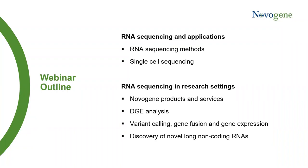Today, I will talk about NovoGene's products and services, different RNA sequencing technology platforms, single-cell sequencing, and lastly I will finish with a case study about RNA sequencing for different applications like differential gene expression, variant calling, gene fusion detection, gene expression, and also discovery of novel lncRNAs.